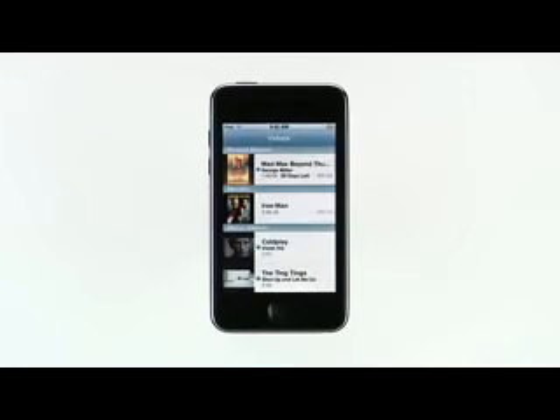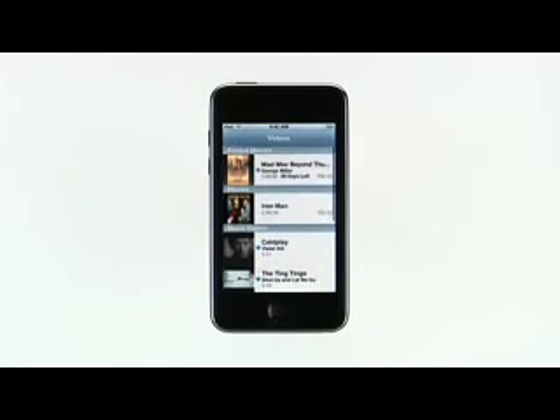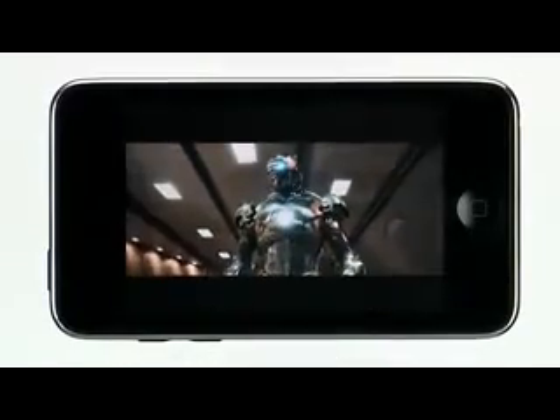With its lightweight design and 3.5-inch widescreen display, iPod Touch is perfect for watching movies and TV shows wherever you go. The iTunes Store offers an amazing collection of thousands of TV episodes and films. You can buy TV shows and buy or rent movies. Just choose the ones you want from the iTunes Store on your Mac or PC, then sync them to your iPod Touch. Tap the Videos button to see a list of all the movies, movie rentals, TV shows, music videos, and video podcasts you've synced from your iTunes library. To watch a movie, just tap it and rotate your iPod Touch to watch it. Double tap to see a movie in theatrical widescreen.